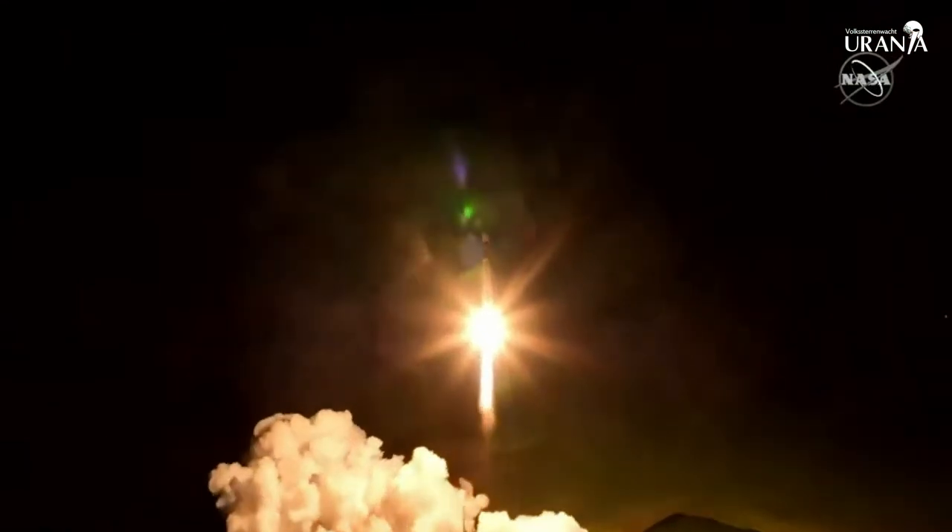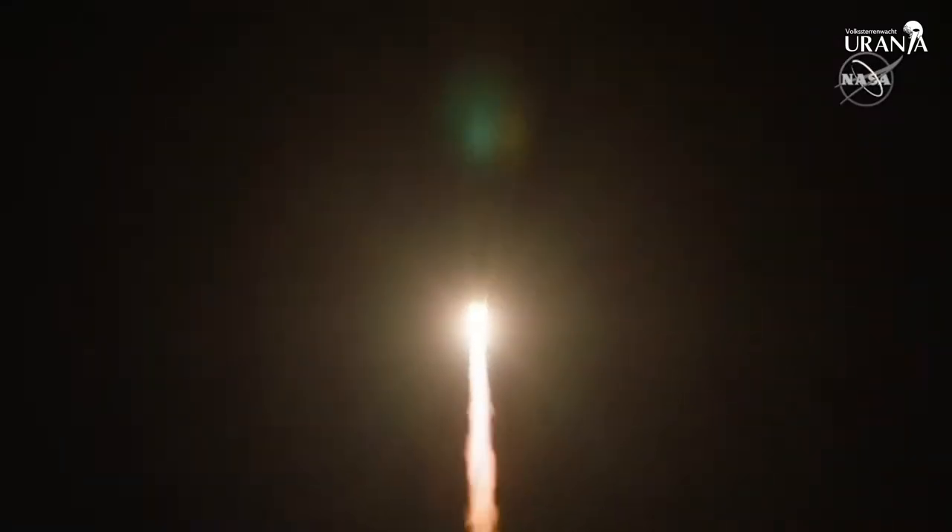En liftoff! Je hebt heel mooi gezien hoe op het moment dat de motoren ontstoken werden, het ijs dat zich aan de buitenkant had gevormd er ook werd afgeschud. Maar de lancering is ogenschijnlijk goed aan het verlopen - de raket is zonder problemen vertrokken, dat is op zich al een hele opluchting. Het was een instantaneous launch window: dat betekent je moet op de seconde vertrekken, elk uitstel was fataal geweest voor de lancering. Maar alles liep perfect.